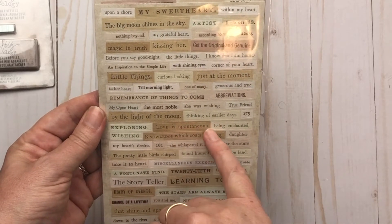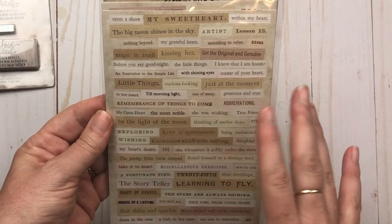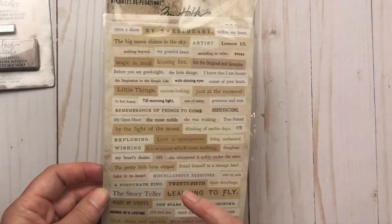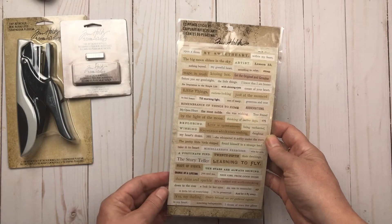There are sayings like 'love is spontaneous,' 'little things,' 'just at the moment,' and 'my sweetheart' — so there are a lot of cute little sayings in there. I'm looking forward to using those. I already have one of his books with sayings in it and I use it all the time — I love it.